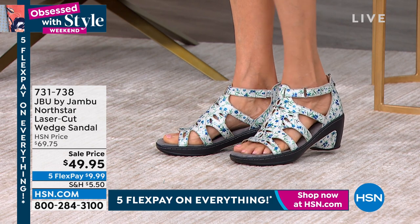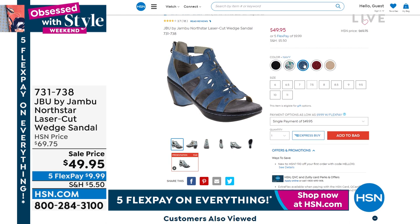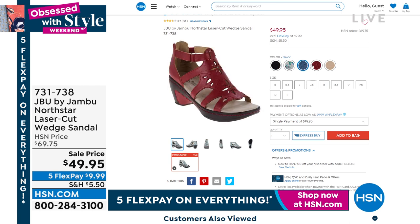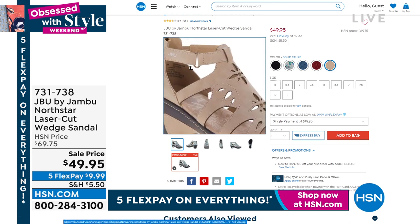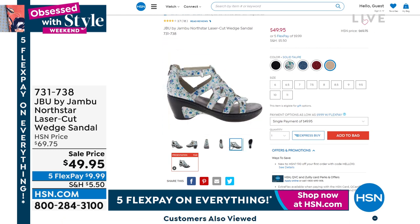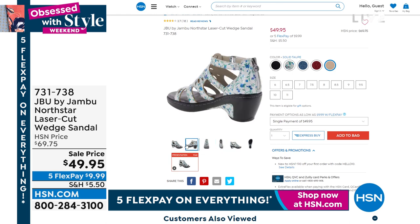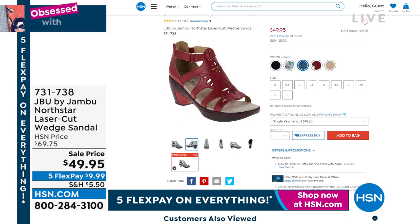This is called Ditsy Floral, one of the newer options. We also have it in black, red, and a beautiful navy — more of a mid-tone denim color — and the solid taupe. This shoe was so well-loved last year we didn't even have enough quantity to sustain all the demand. It's back with two new colors: Ditsy Floral and solid taupe. We have sizes 6 through 11 with half sizes. With five FlexPay on everything today, $9.99 would get those home.